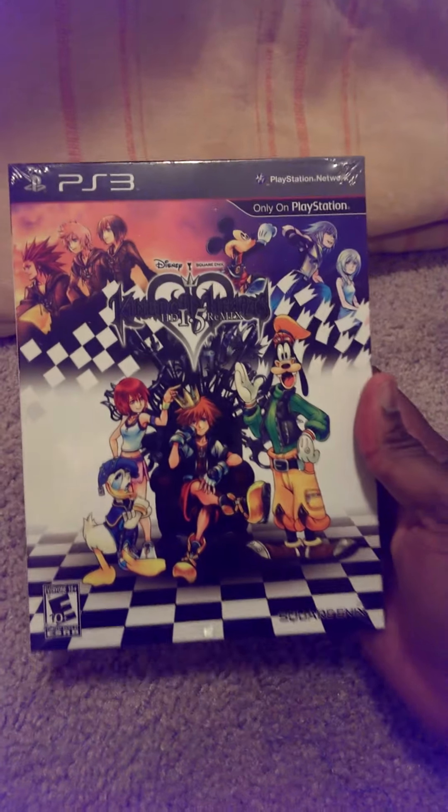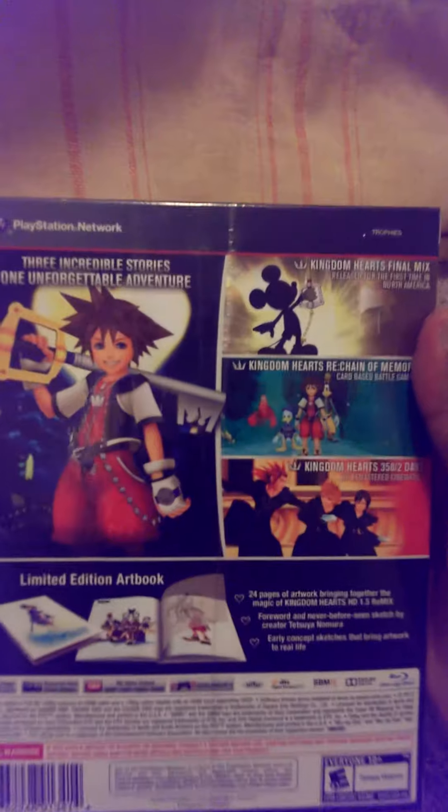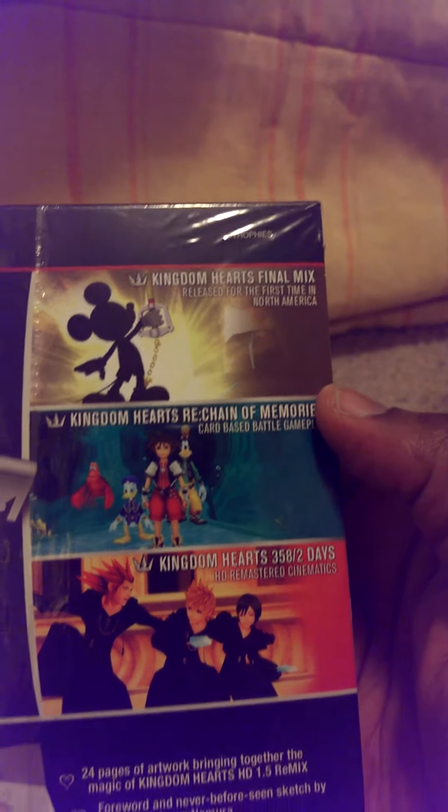So here is the front of it, and actually I found this at my work. This is a limited edition copy, and I can't believe we still even have it. It says 3 incredible stories, 1 unforgettable adventure. Right in the box it shows Kingdom Hearts Final Mix, released for the first time in the U.S. in North America.